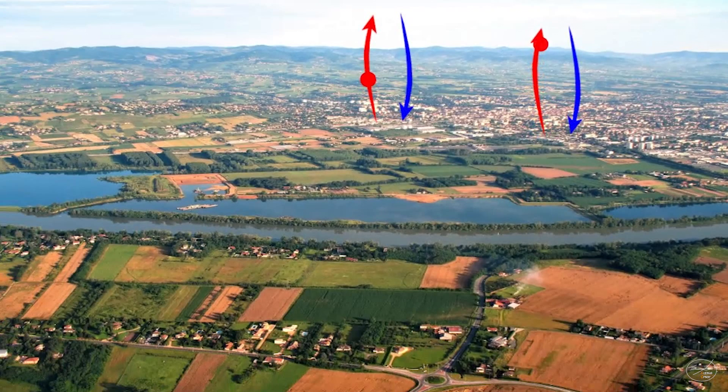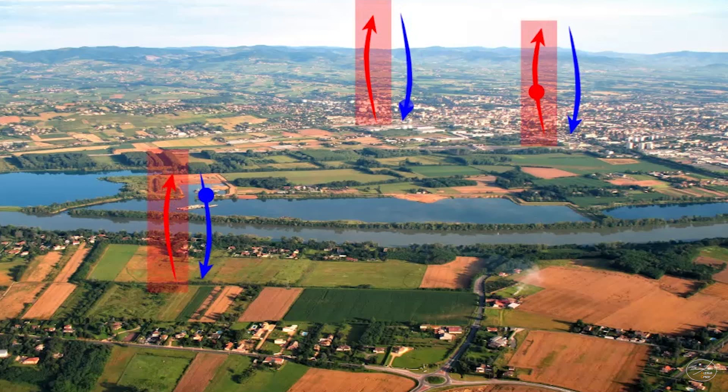These contrasts of temperature on the ground are the origin of a phenomenon called convection. Basically, thermals are these red columns of hot rising up air shown in the animation.